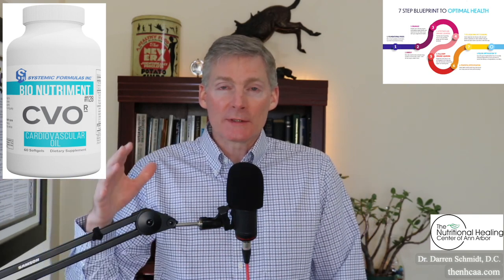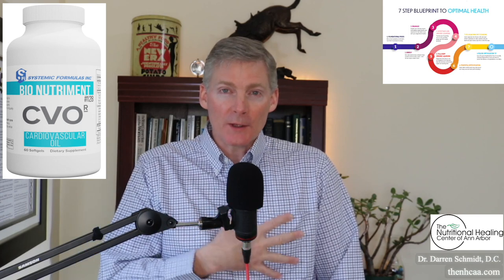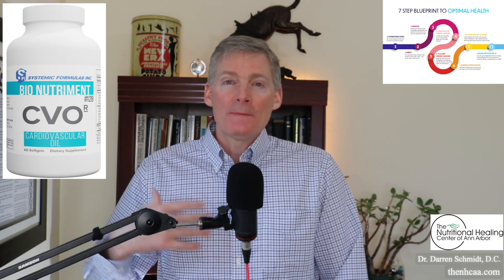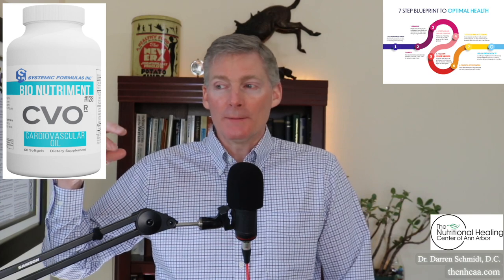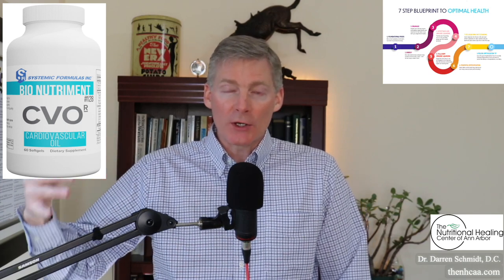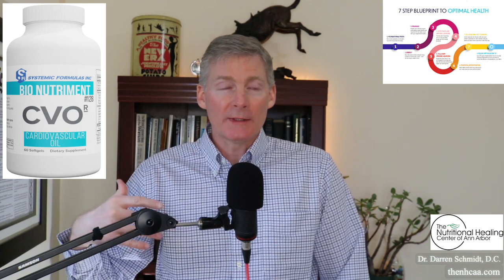I've had a lot of good success helping people get rid of their heart pain by taking CVO, and of course you always have to get to the cause. Maybe there's an organism creating a lot of mucus — that mucus hardens and turns into plaquing. There could be toxicity, or a bad diet possibly.